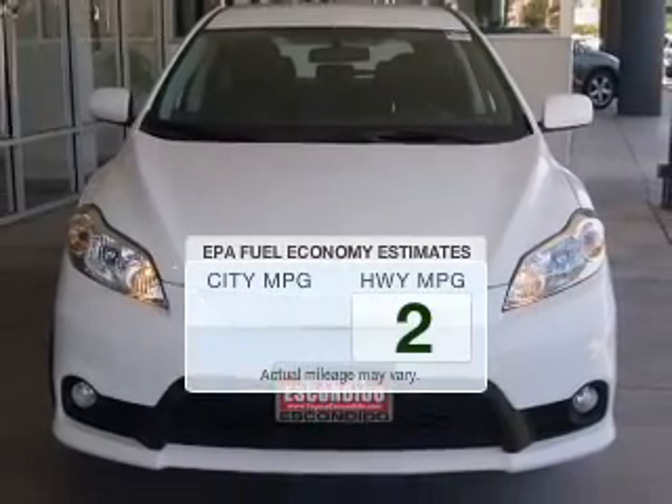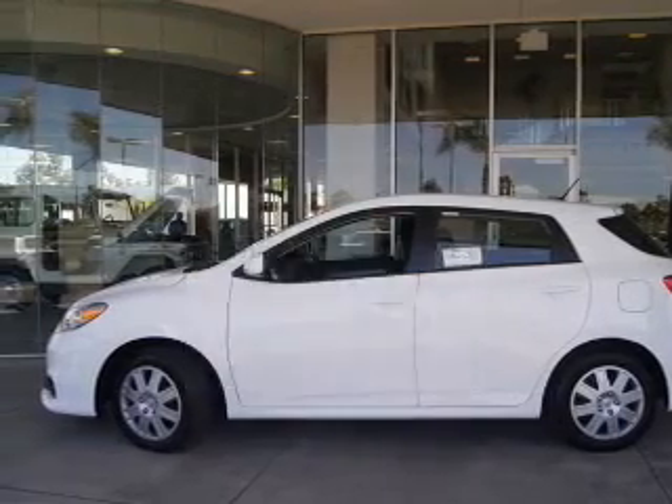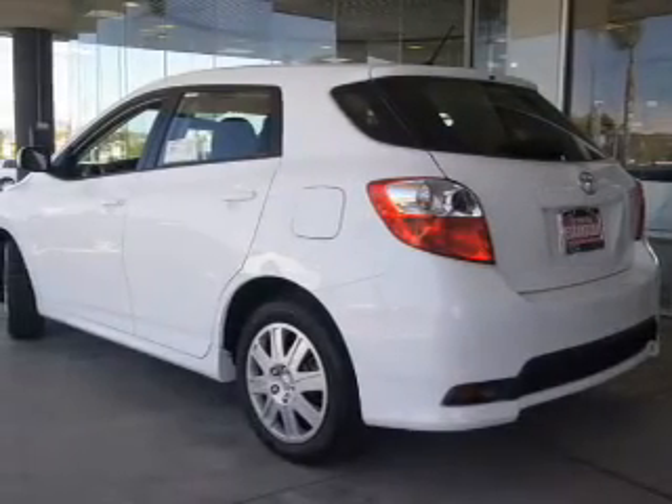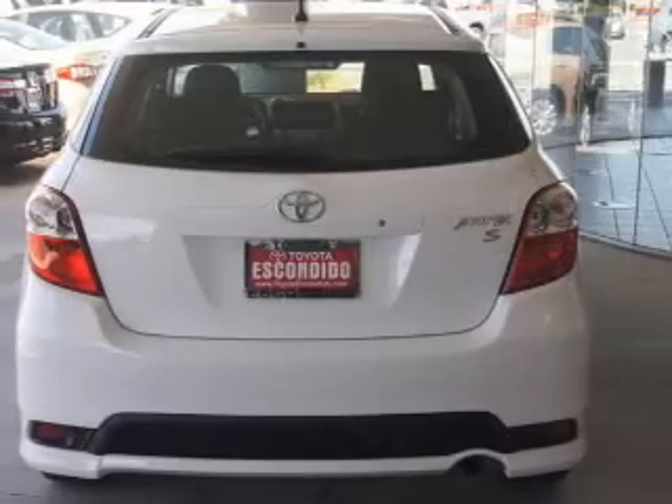Save your money. Make fewer trips to the gas station when driving this fuel-efficient vehicle. The powertrain includes front-wheel drive with an efficient four-cylinder engine that responds smoothly to its automatic transmission.